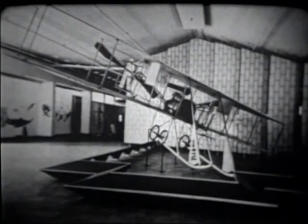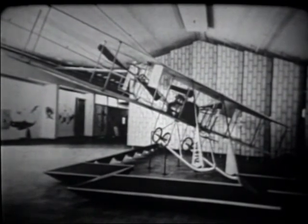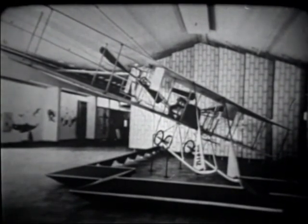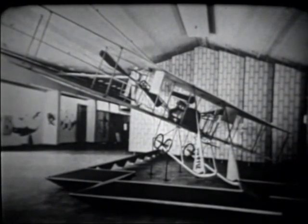Today, in the National Air and Space Museum — in this old tin shed, and I'll put in a plug for a new building because this is the most permanent temporary building in Washington — there is the Vin Fizz flyer, restored by the Smithsonian crew. A wonder to everyone who sees it — this marvelous aircraft that made the first coast-to-coast flight.